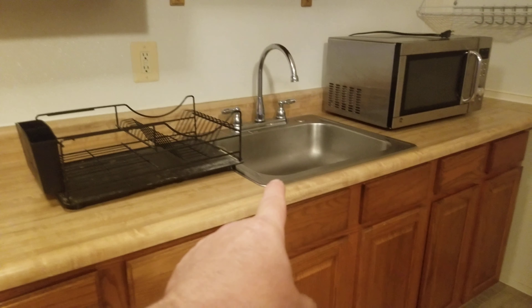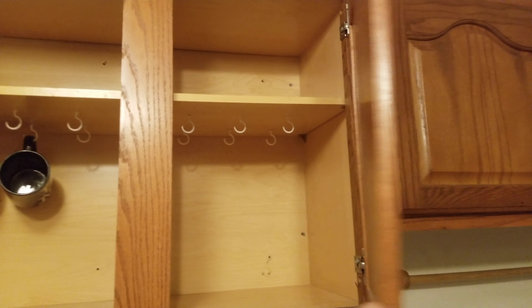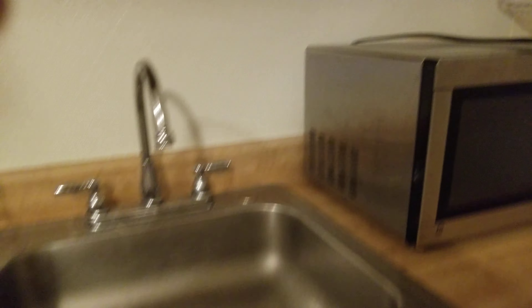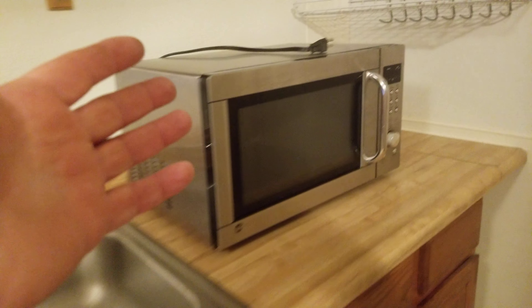Over here we have a kitchenette. It's a little messy because we're just cleaning up. The small refrigerator goes right here. You have a full-size sink, cabinets, regular cabinets. I do have some dishes that I'm washing downstairs — if he has anything to bring in, that's fine too. Plenty of storage space.